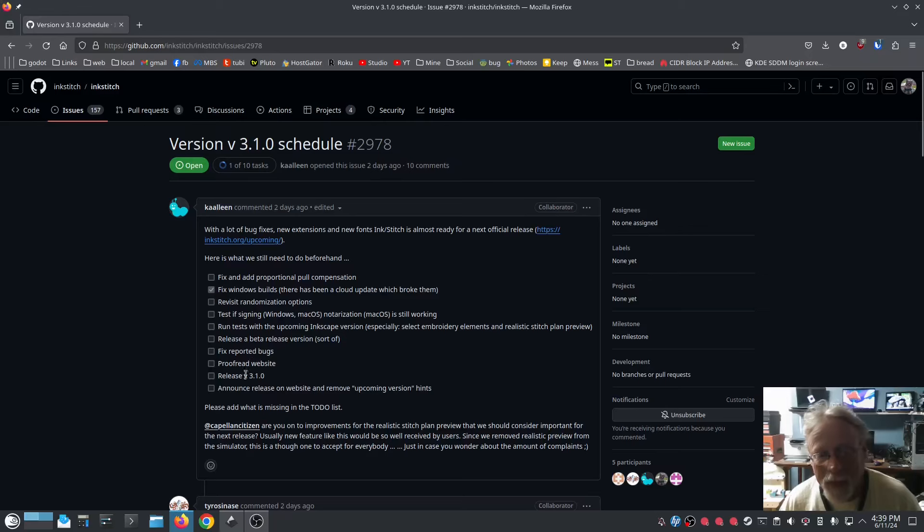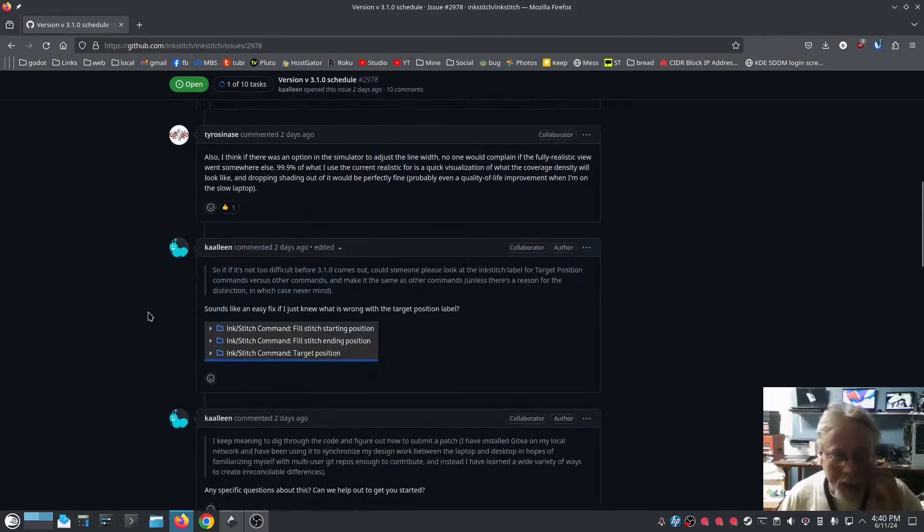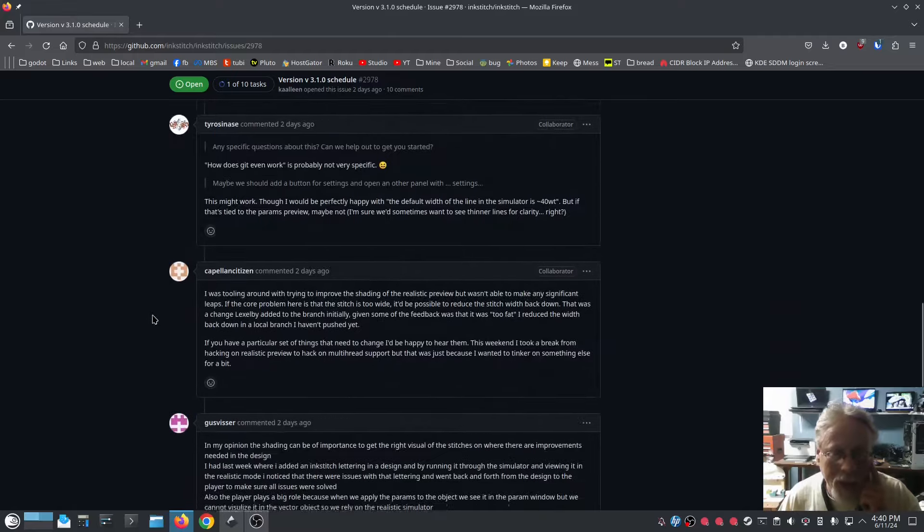Proofread website, release 3.1.0, announce it on the website, remove the upcoming version hints. Some of the discussion here is about the realistic preview being moved and looking different, and you can look through this — I have posted here and guess visor has posted here.